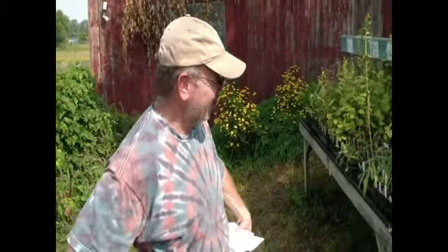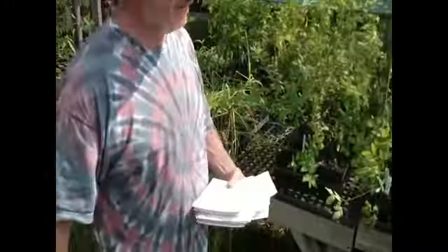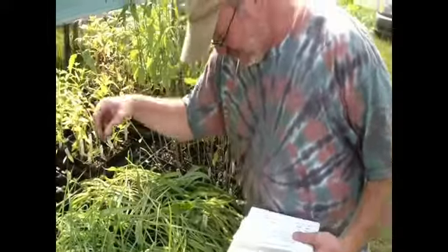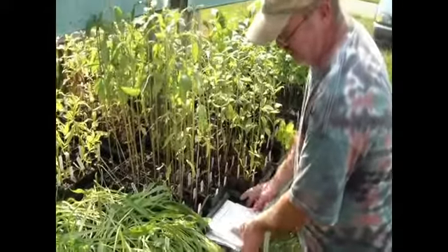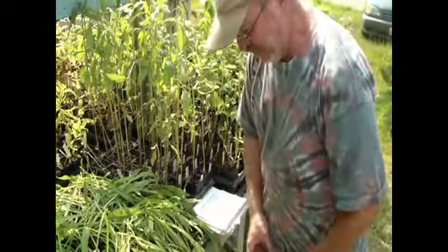Jack, could you just pick up a plant and tell me a little bit about it? Maybe something unusual that you have. Okay, let me go right here. This is common valerian. It's a rare fen species.